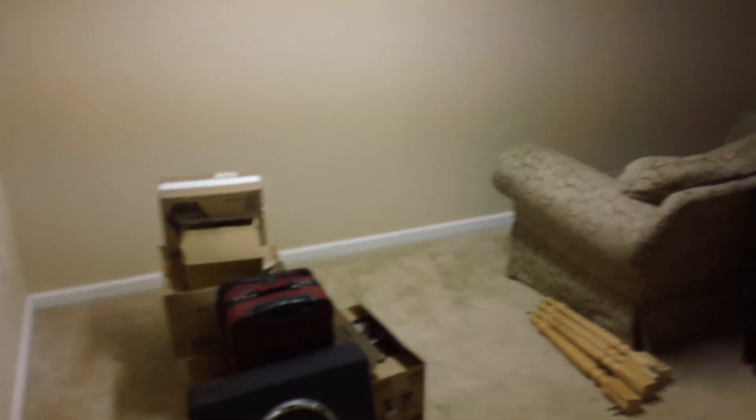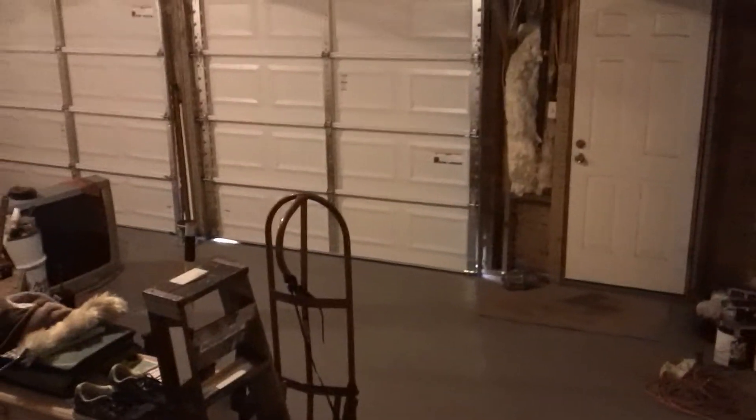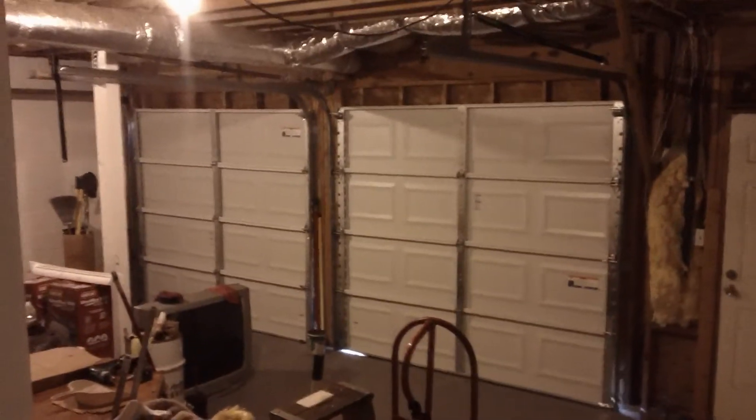Now we're going to go downstairs first and towards the garage. There's an extra room down here that can be used as a family room, game room, or you could even add a closet and make a bedroom at the bottom of the stairs. Here's where this extra little room is — you can see it goes way back there as well. Opposite of that takes us into the garage. There are brand new garage doors, and the garage door openers are going to be installed today.